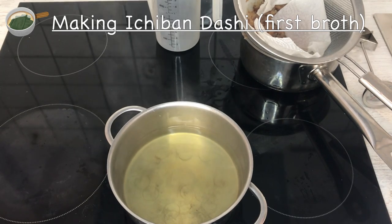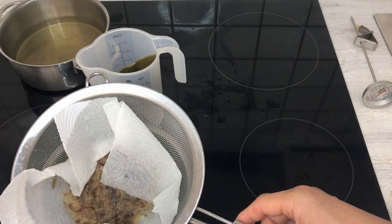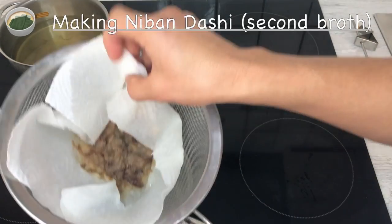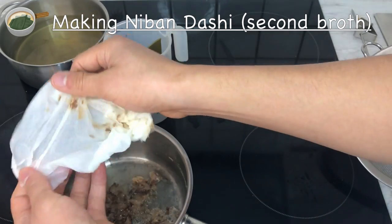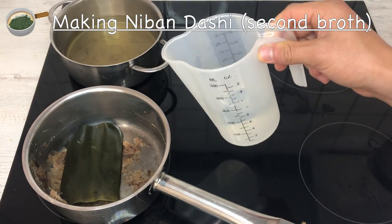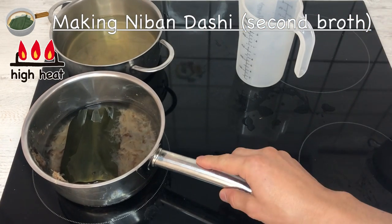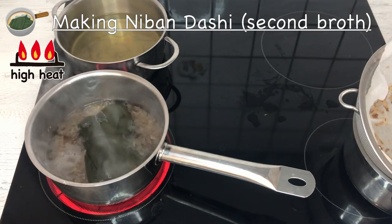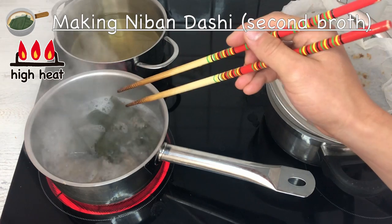I'm going to make osuimono with this ichiban dashi. Don't throw the used kombu and bonito flakes away — with these I'm going to make niban dashi, the second dashi. For the niban dashi, put the bonito flakes and kombu back in the pot, and use half the amount of water used for the ichiban dashi — so in this case, one cup of water. Heat on high and let it come to a boil. This time we're going to boil it. It's boiling now, so let it boil for two to three minutes.